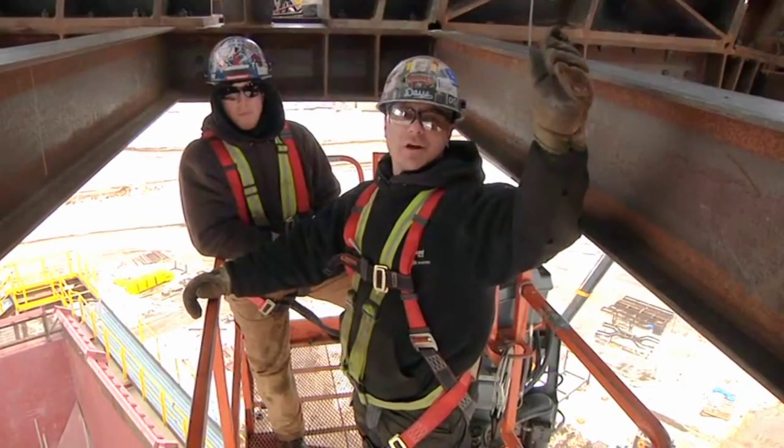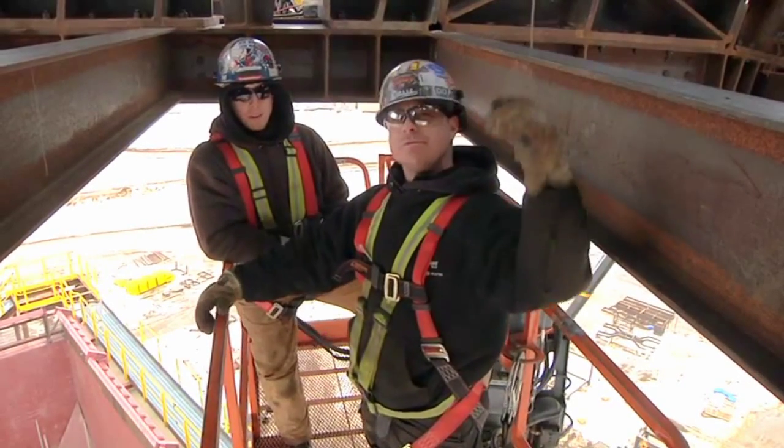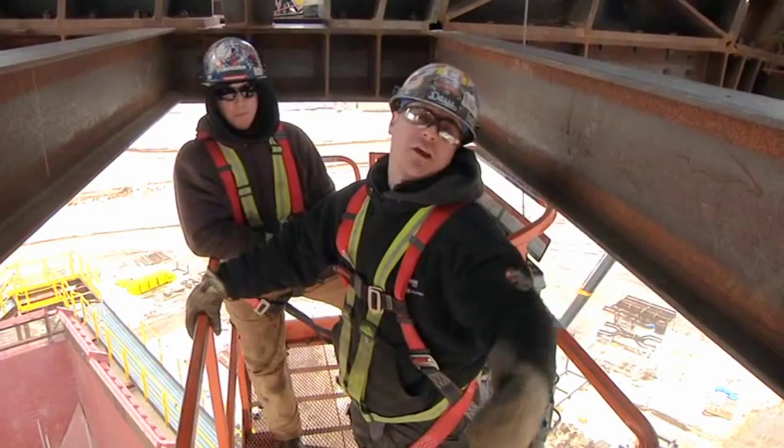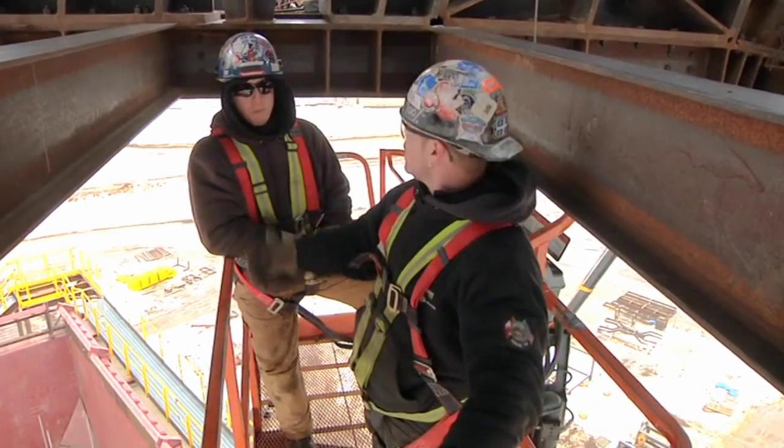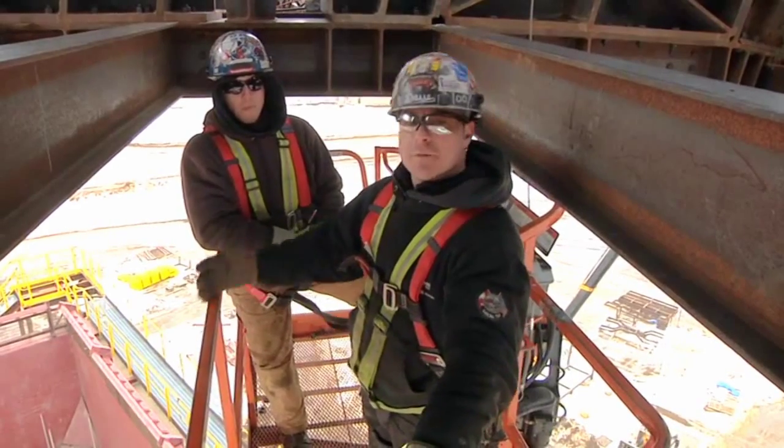Hi, my name is Dave. I'm an iron worker. I work for Weaver. I connect the crusher and the conveyor. I'm from Montreal — my partner, Sasha. My best friend.